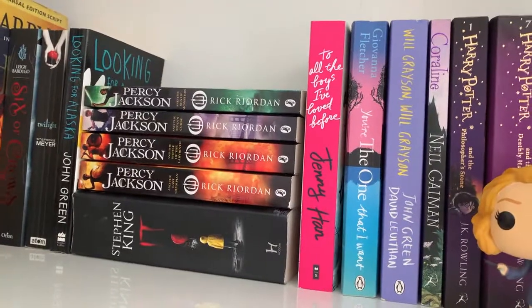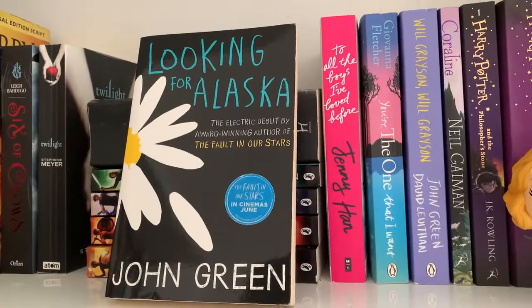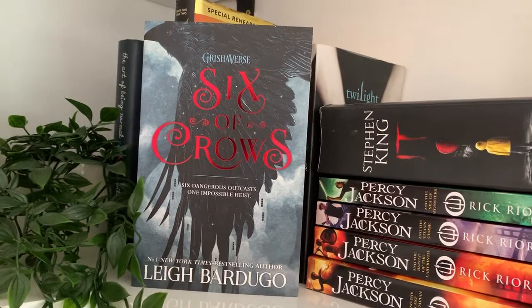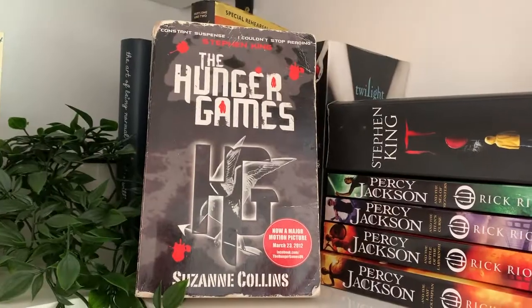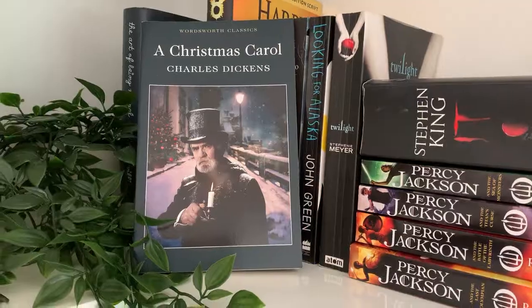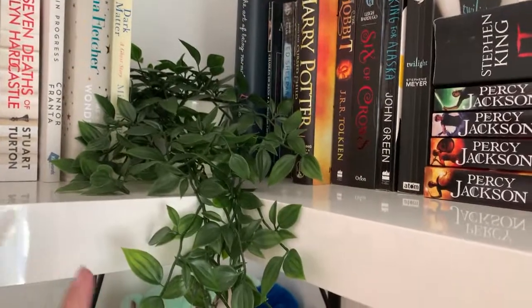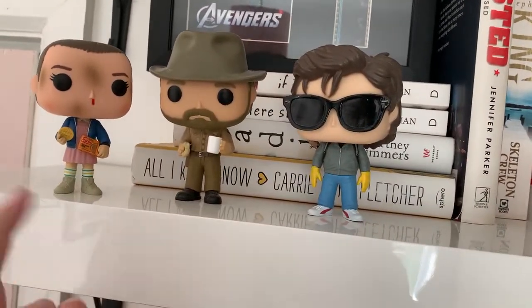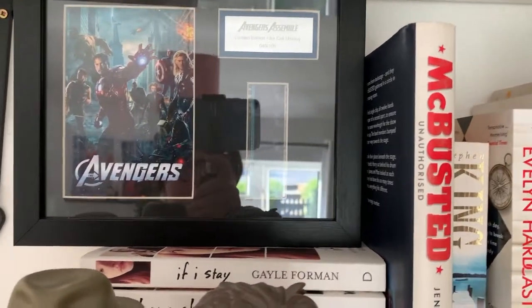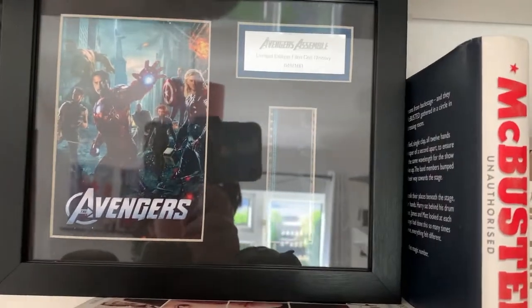I do actually have Percy Jackson and the Lightning Thief but I'm currently reading that so it's not on my shelf. Also here: It by Stephen King, Looking for Alaska by John Green, Twilight by Stephenie Meyer, Six of Crows by Leigh Bardugo, The Hobbit by J.R.R. Tolkien, Harry Potter and the Cursed Child, a rather battered copy of The Hunger Games by Suzanne Collins, A Christmas Carol by Charles Dickens, and The Art of Being Normal by Lisa Williamson. Along the shelf we also have a fake ivy plant - I do want to get real ivy but I can't be trusted with real plants just yet. And we have my Stranger Things pop figures: Steve Harrington, Hopper, and Eleven.